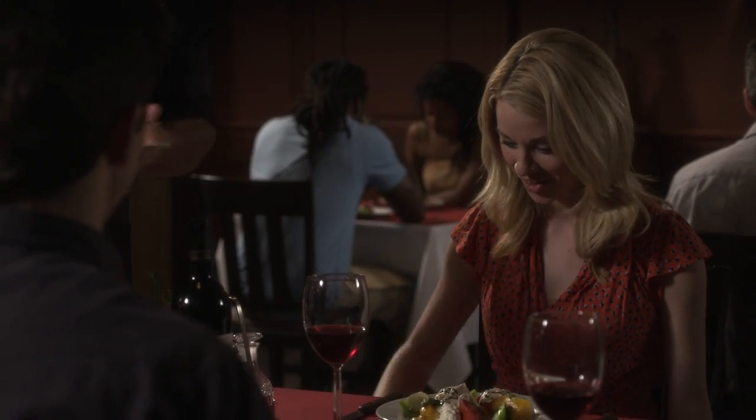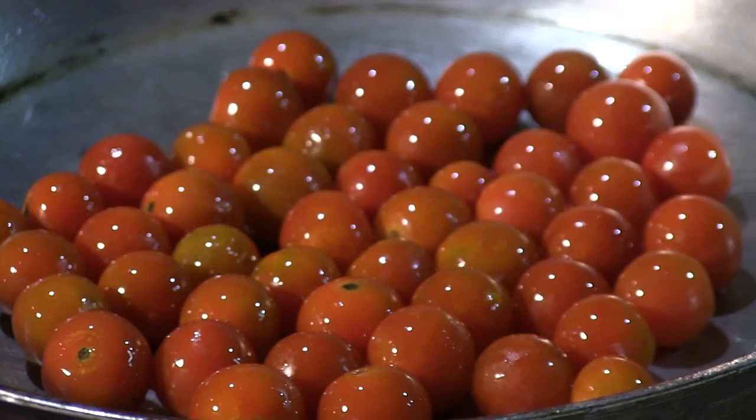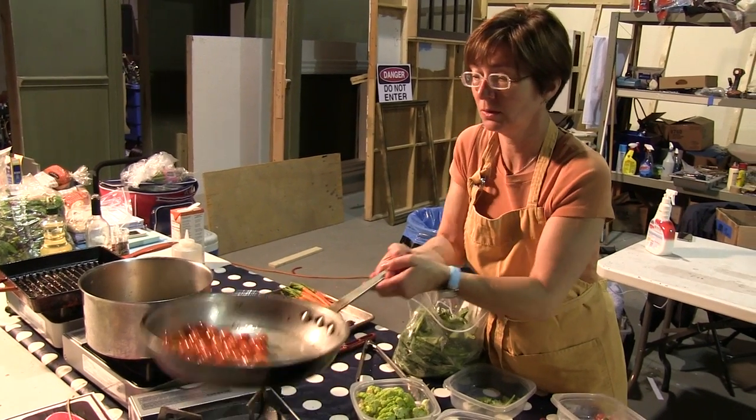Oh shit! That looks good! I'm Camille Rank. I'm a food stylist. You have to make the food look good for the camera. It has to look edible, to perfection.